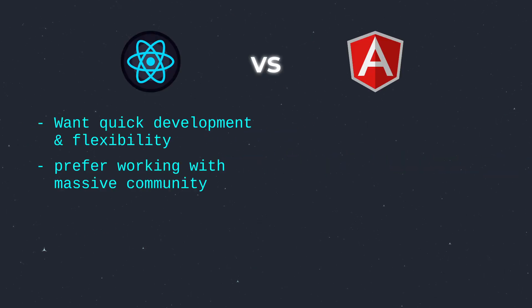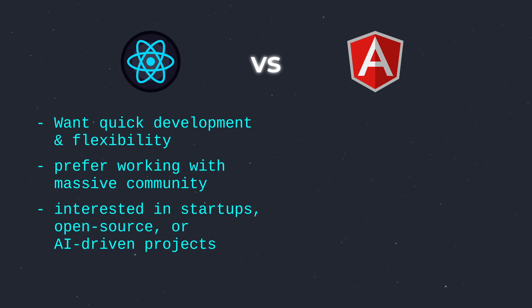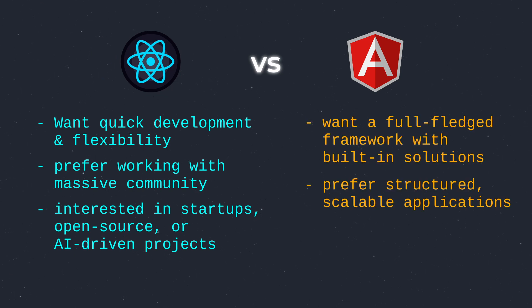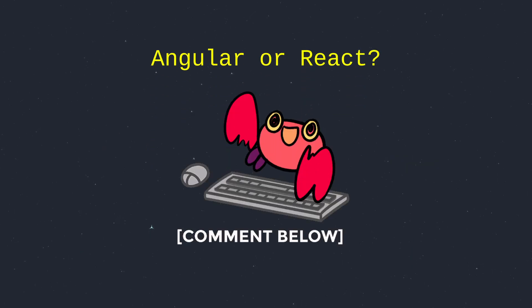It's decision time. If you want quick development and flexibility, prefer working with a massive community, or are interested in startups, open source, or AI-driven projects — pick React. On the other hand, if you want a full-fledged framework with built-in solutions, prefer structured scalable applications, or are targeting corporate or enterprise-level jobs — pick Angular. Which one will you choose? Drop your thoughts in the comments below. I'll see you in the next video.